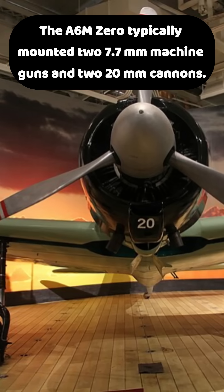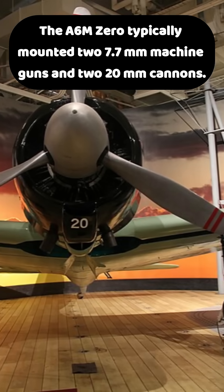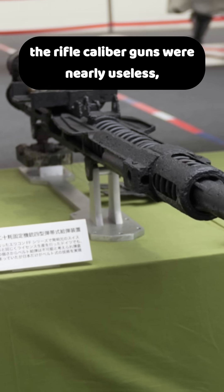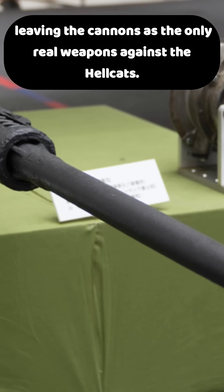The A6M Zero typically mounted two 7.7mm machine guns and two 20mm cannons. Against the Hellcat's rugged frame, the rifle-caliber guns were nearly useless, leaving the cannons as the only real weapons against the Hellcats.